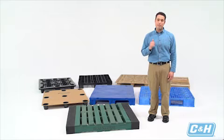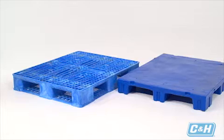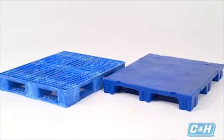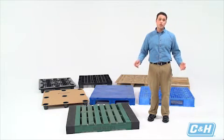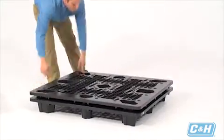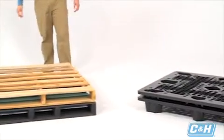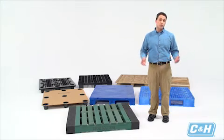Speaking of forklifts, make sure the pallets you select have the kind of access for transport that you need. A two-way has access in front and back of the pallet, while a four-way can be approached from all four sides. Do you need a pallet that is rackable? Rackable pallets can be stored fully loaded on pallet racks without needing a deck for support. Look at your facility's storage practices to determine whether to go with nestable or stackable pallets. Remember that nesting allows for more compact storing and easier movement of empty pallets, but stackable pallets are more quickly available to forklifts. One final point: if you'll be storing food on the pallet, be sure that the material meets FDA standards.